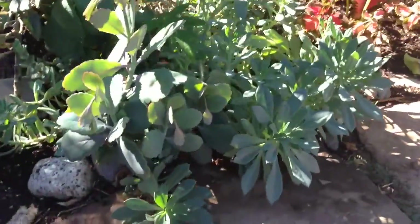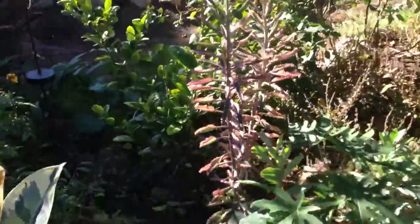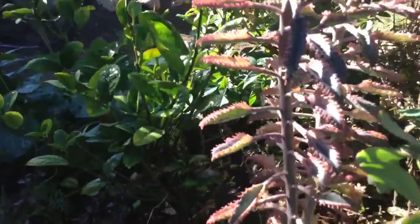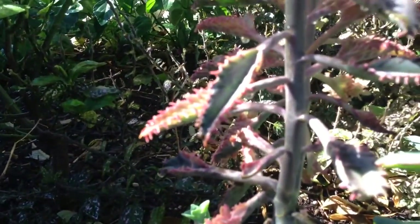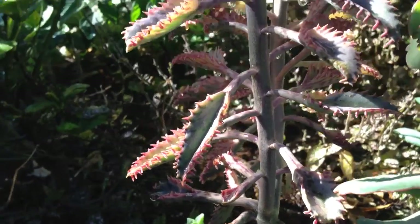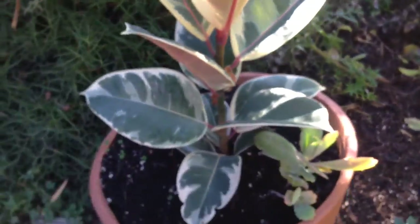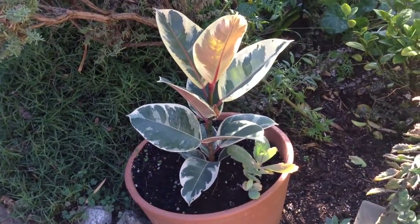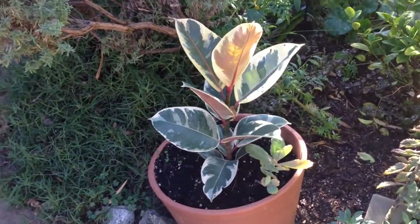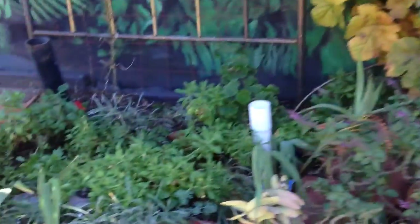This succulent area is doing very well — remember those were just tiny little things. This pink thing was just a little nothing. Instead of old Pinkerton here, we now have this sort of spotted rubber plant, which is great.